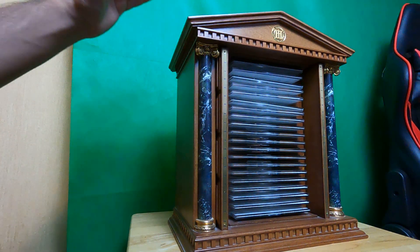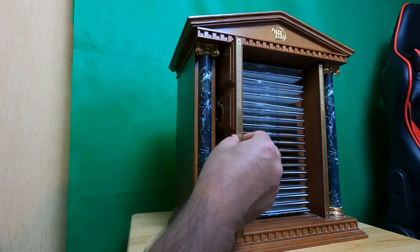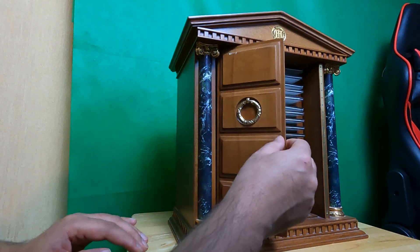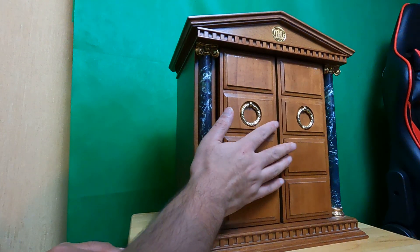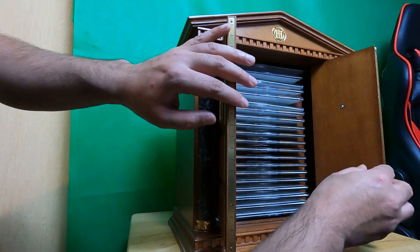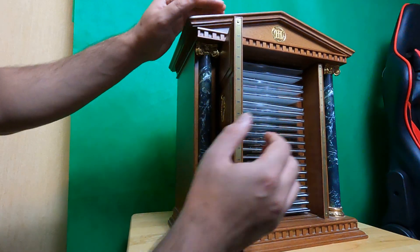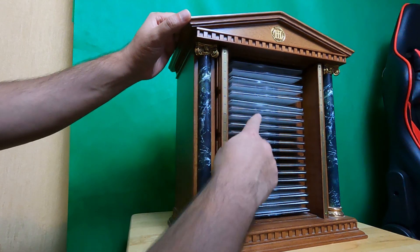Hey guys, at coinery.co.uk we are selling today this beautiful cabinet for coin collectors. As you can see, it comes with two sliding doors — you can open them and then slide them back in, and that reveals all these coins.